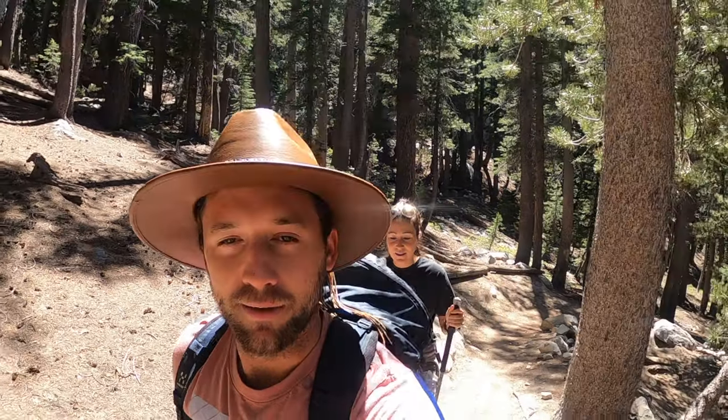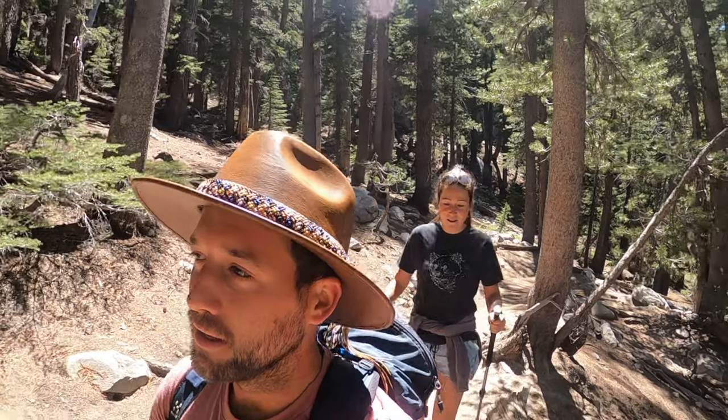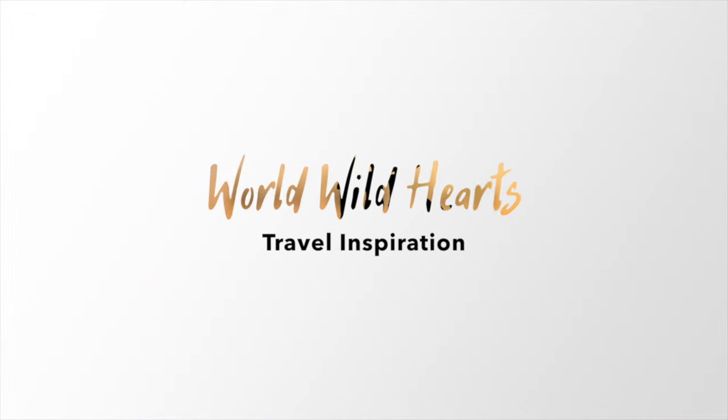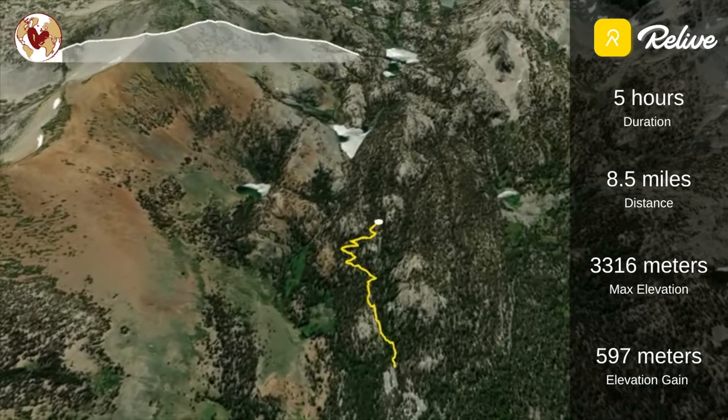What's up guys, it's Zach and Ina from World Wild Hearts and today we're hiking in Mammoth Lakes. We're doing the Duck Pass Trail up to Pika Lake — should be some really cool lakes along the way. We're just going to give you the route overview and show you how this hike looks, so if you want to do it yourself while you're in Mammoth Lakes, you can.